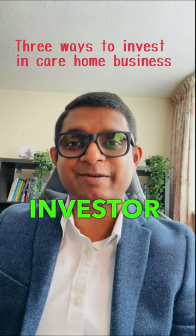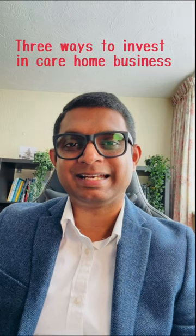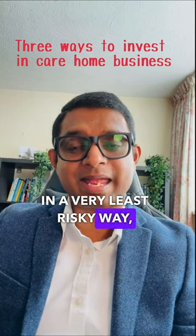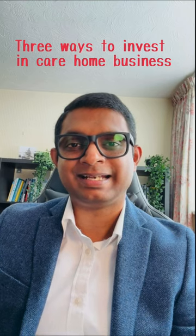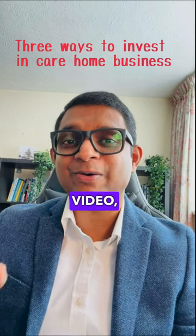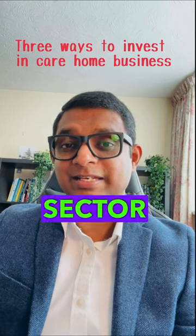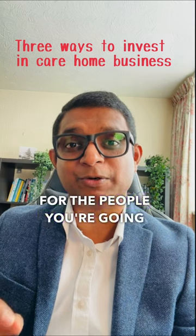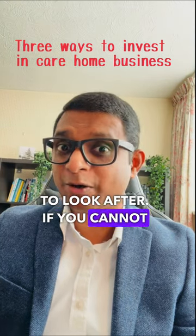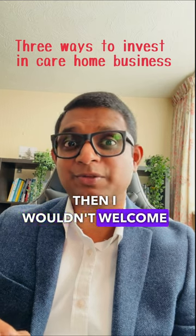If you're an investor and want to test out the care home business market in a very least risky way, these are the three ways you can do this. Before I start the video, I want to make sure that you are coming into the sector to deliver the best possible care — outstanding care — for the people you're going to look after. If you cannot make that commitment, then I wouldn't welcome you to the sector.